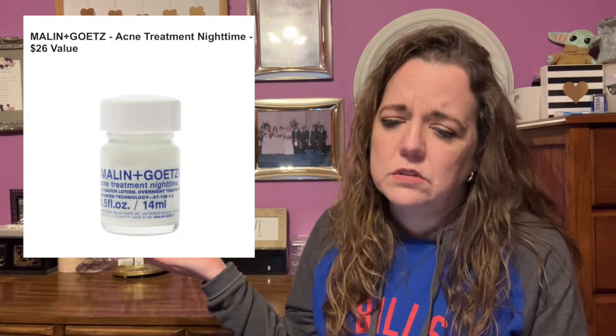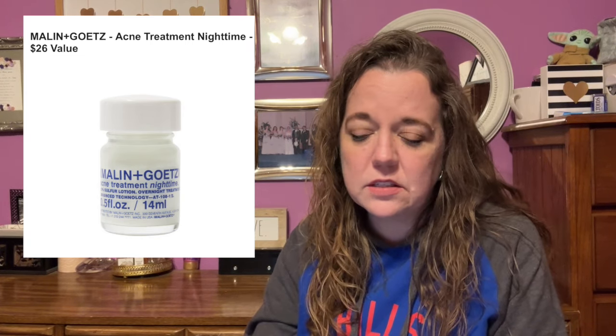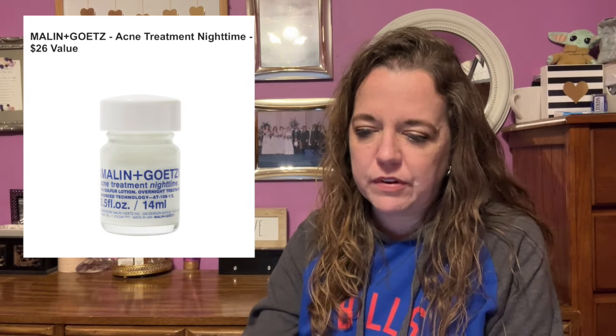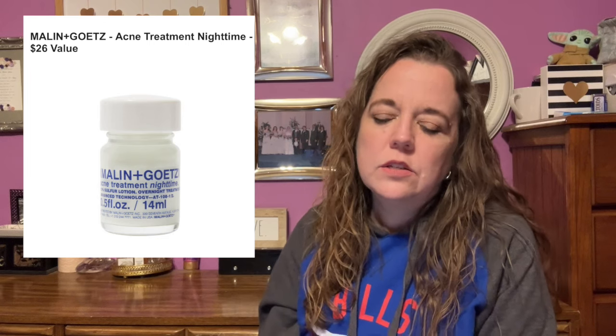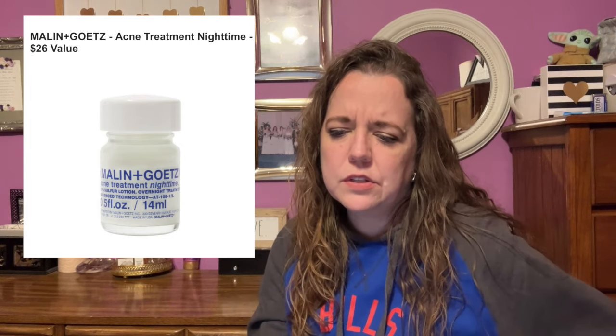Here is the last item in customization number six: Milan and Goat's Acne Treatment Nighttime, with a $26 value. This product synthesizes 10% active sulfur and salicylic acid to treat blemishes while calming skin with camphor. The addition of zinc oxide helps prevent signs of scarring. It's 14 milliliters or half a fluid ounce. After cleansing, apply the white sulfur sediment with a cotton swab directly onto the blemish at bedtime. Limit to one application daily. US and Canada only.